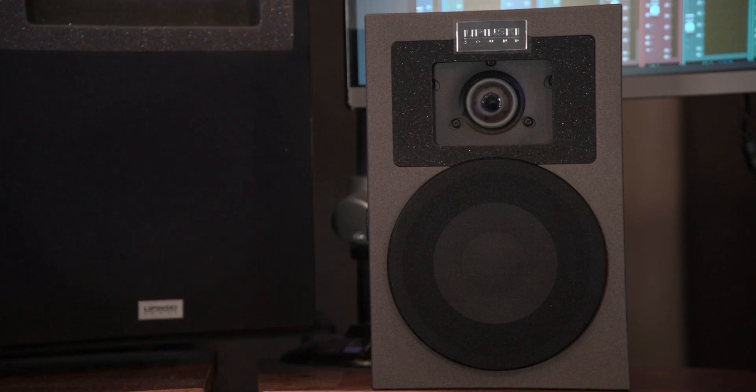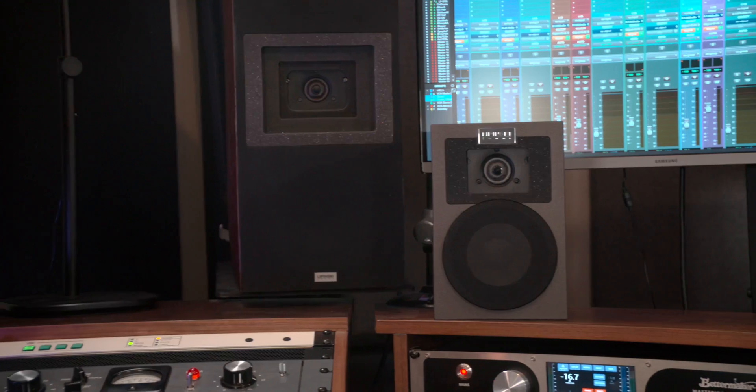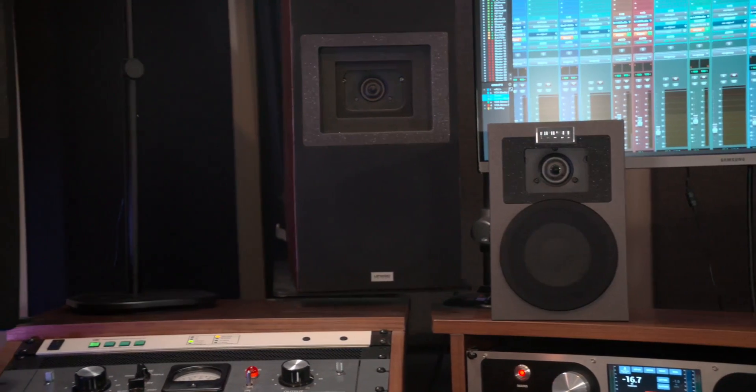In my stereo work, those subwoofers are being used as extension speakers along with my left and right channels. Then in my Dolby Atmos work, they're being summed into that one LFE channel. The height channels are Lipinski L50s, which are a newer model, and I'm very fortunate to be one of the first to have access to them.